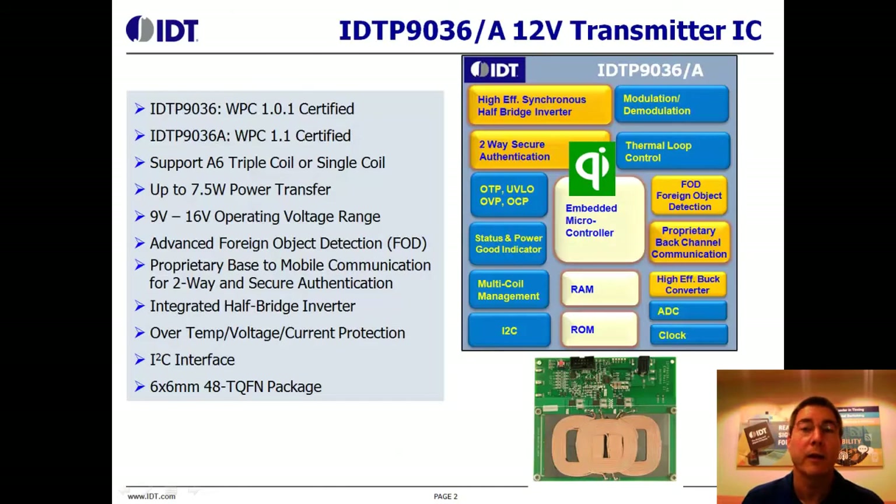This three-coil design is our most popular design. It provides the receiver a physically larger charging area. The P9036A is fully WPC version 1.1 compliant, which means it satisfies the new foreign object detection demands called out in that specification.